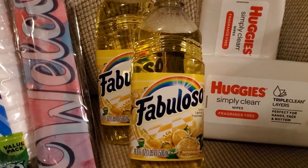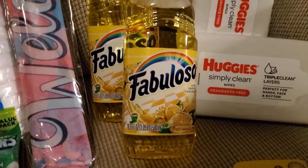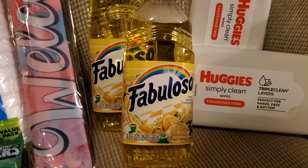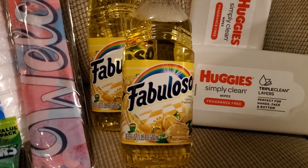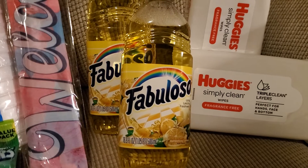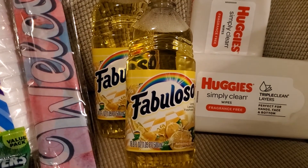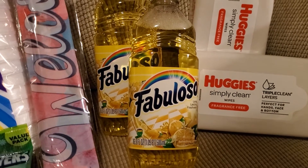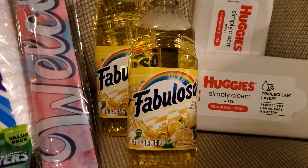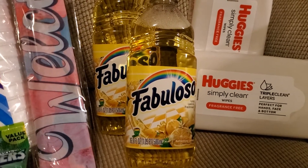I also picked up two of the Fabulosos. These are the 16.9 fluid ounce. They do have bigger bottles in different scents, but I love the long-lasting lemon scent, so I went ahead and picked up two. This is also a new item to my local store — some stores already had this but it's new to the one I like to go to.